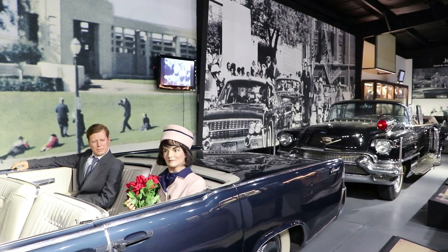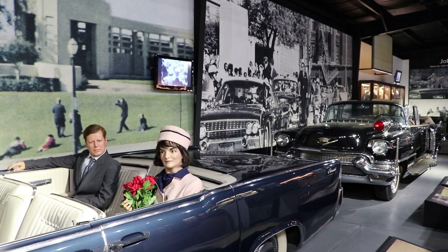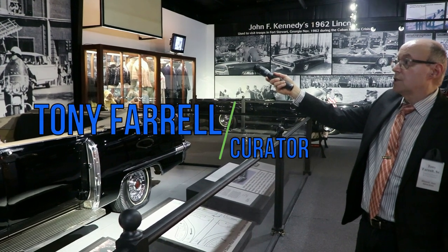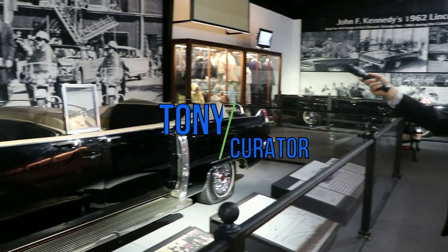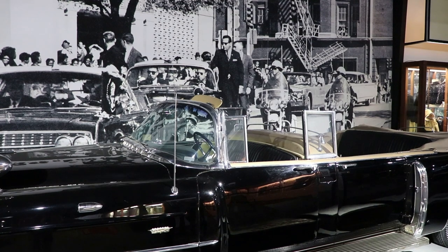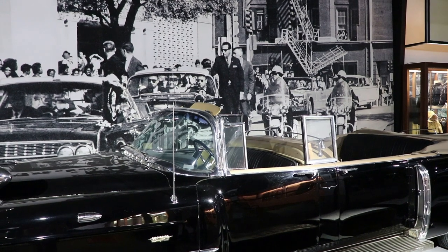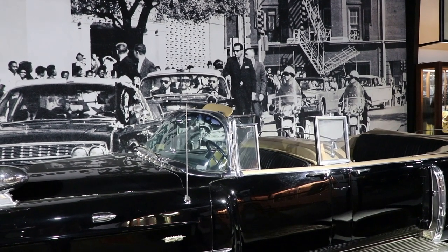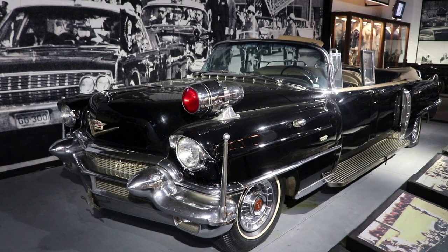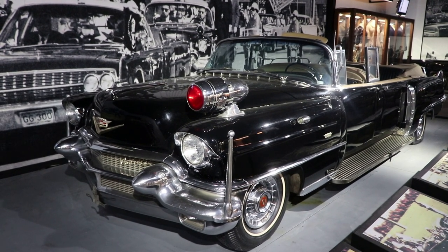But following behind the president's limousine is the real Secret Service car, 679-X, that was following directly behind the president's limo when the assassination took place. It is the vehicle seen in the photograph taken by James and Ike Altens. It's a 1956 Cadillac Secret Service limousine where Secret Service members were keeping an eye on things, and some agents would stand on these side running boards.